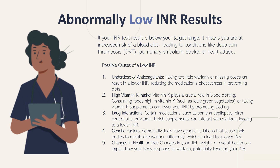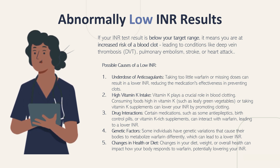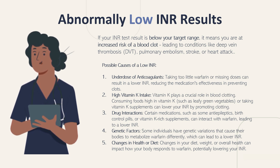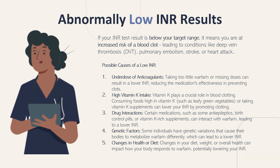Now let's talk about abnormally low INR results. If your INR test result is below your target range, it means you are at increased risk of a blood clot, leading to conditions like deep vein thrombosis, pulmonary embolism, stroke, or heart attack. The possible causes for a low INR — Number 1 is an underdose of anticoagulants. Taking too little warfarin or missing doses can result in lower INRs, reducing the medication's effectiveness in preventing clots.